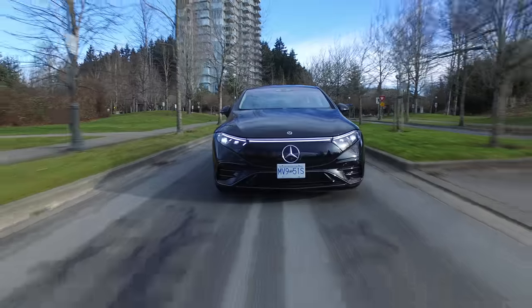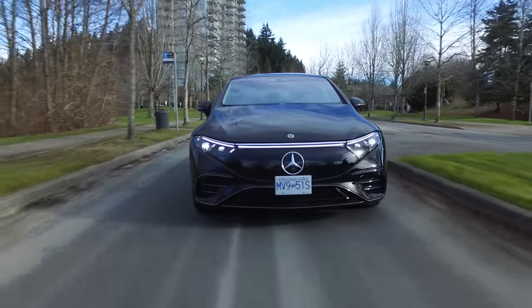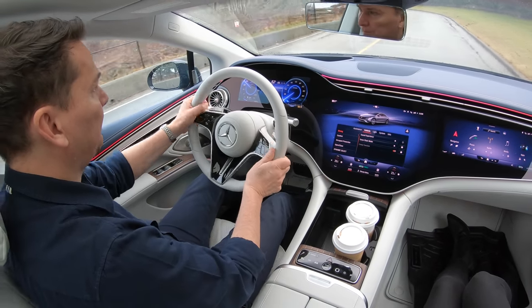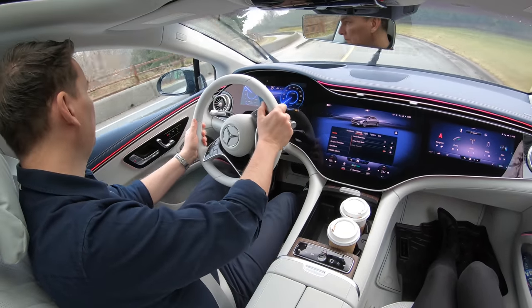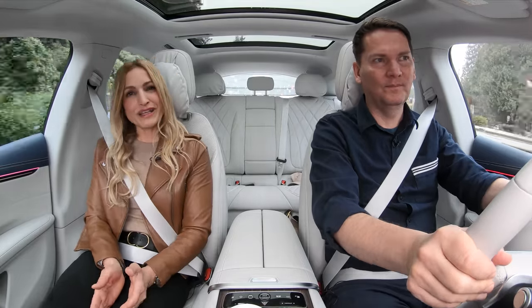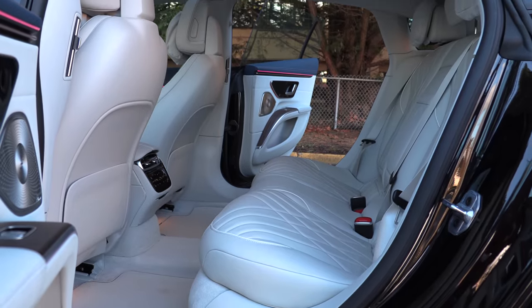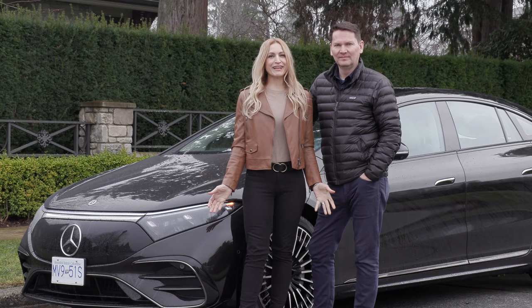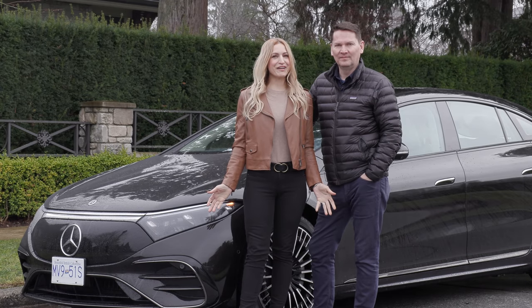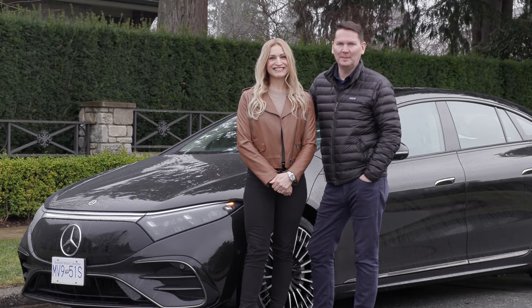Lightning round — two things we like, two things we'd like to see improved. I love how Mercedes-Benz did their own thing with this EV, and if you like traditional luxury this takes it to the next level. What I'd like to see improved: fix those soft brakes, and the back seat isn't that comfortable — roomy but not comfy. Smooth, quick, and quiet: this EQS doesn't disappoint. Just the tip of the iceberg — lots more to come from Mercedes-Benz.